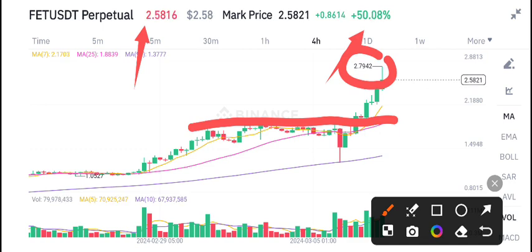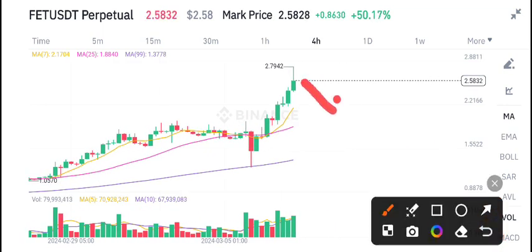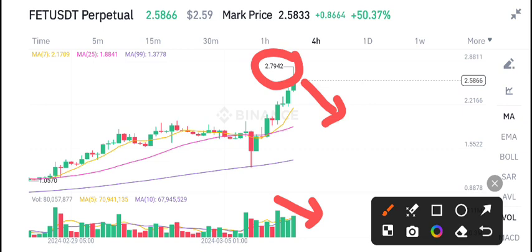2.79 is the highest price, and currently it's starting to dump. After testing the highest price level, it has started dumping. So what should we do in this situation? I recommend opening a sell position right now, because it has tested the highest price level and the volume is now starting to decrease. As the volume decreases, we can see a dump in the price.